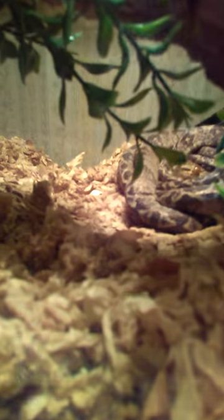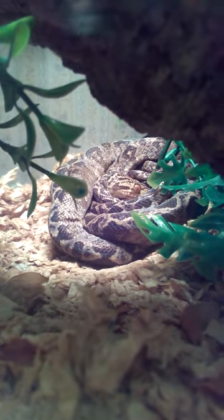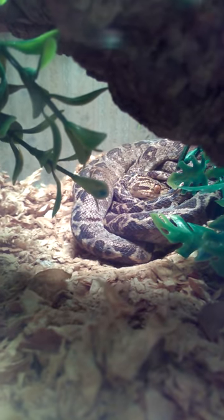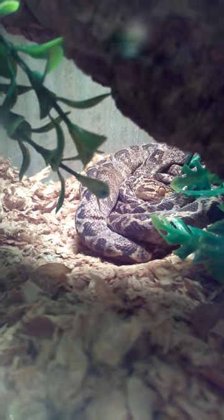Right here is my Amazon tree boa. I've only had him probably about a month. He had horrible mites when we got him and had to be quarantined for a long time. He's doing much better now and really starting to eat, so he'll be ready to be in his new permanent enclosure very soon — he'll be exiting this little tiny tank.